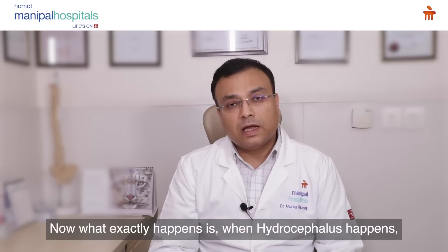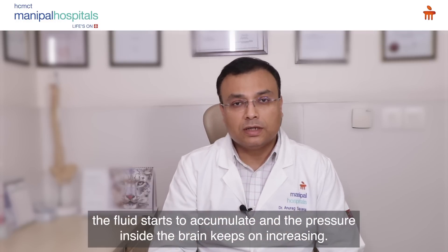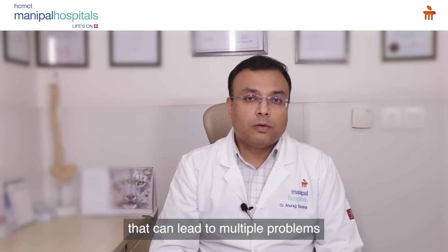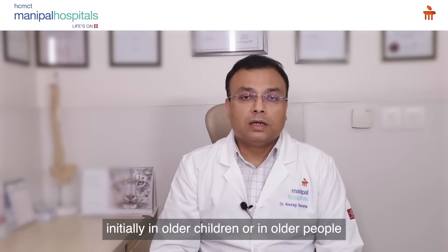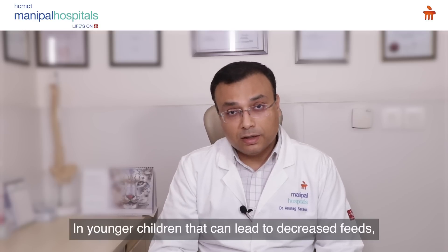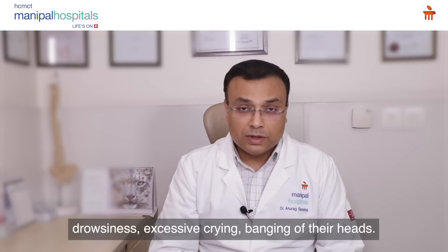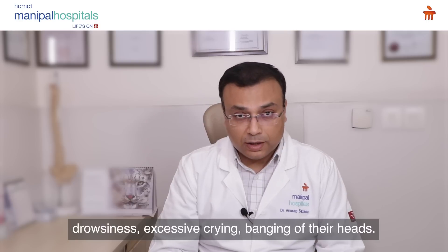When hydrocephalus happens, the fluid starts to accumulate and the pressure inside the brain keeps on increasing, which can lead to multiple problems. In older children or adults it can lead to headaches. In younger children it can lead to decreased feeds, drowsiness, excessive crying, and banging of their heads.